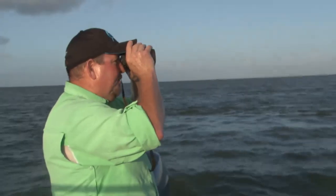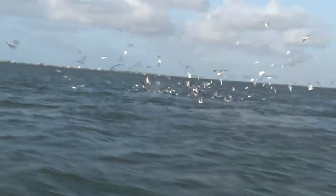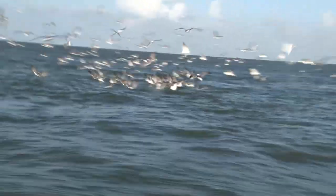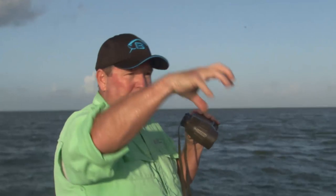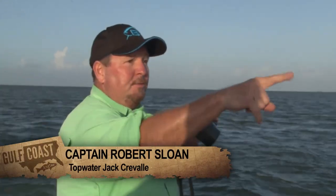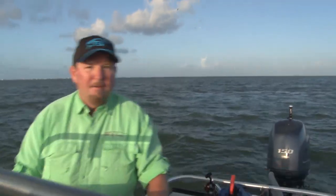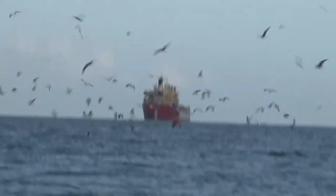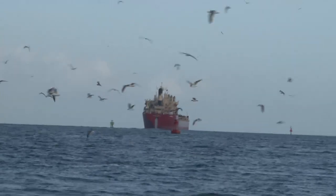The key out here to finding these jacks on the surface is to use a good pair of binoculars and just watch the birds. The birds will lead you to the fish — the fish are down there pushing the menhaden up to the surface, and when they start busting the surface the birds will come over. Go to the birds and the fish will be under them. There's one right now — let's make a run right quick. Hang on, got a bunch of feeding jacks right out here, lots of gulls and pelicans working over them.